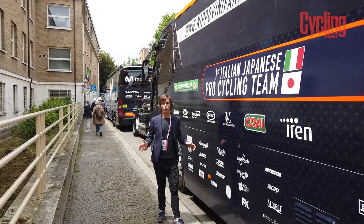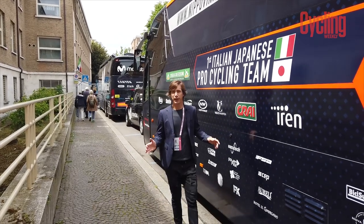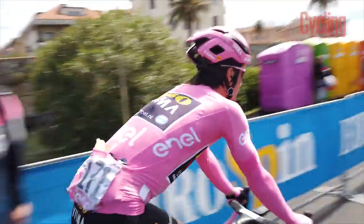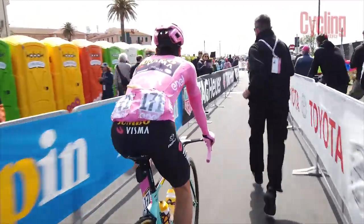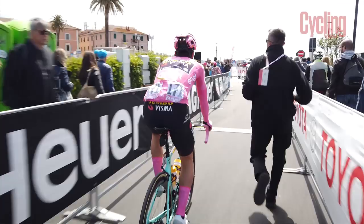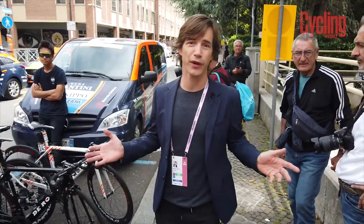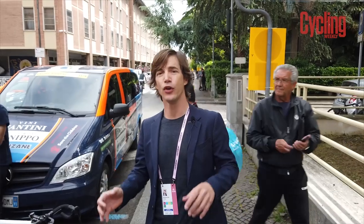Primoz Roglic leads with a good margin over his rivals. When he wasn't in the pink jersey, he was smashing it in the time trial over guys like Vincenzo Nibali, Bob Jungels, and of course Simon Yates. It'll be interesting to see if he can go four for four — he's already won the only three stage races he entered this year: the UAE Tour, Tirreno-Adriatico, and the Tour de Romandie. Can he hang on all the way to the end? We still have two more weeks to go, and if not, who will? Let's hear from the insiders.